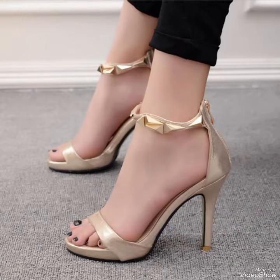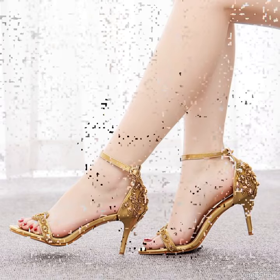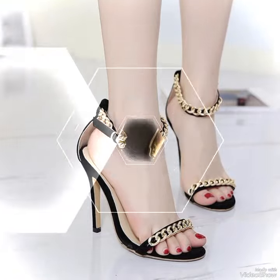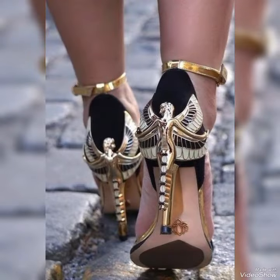If you wanted to buy these designs online, I will tell you the best three websites from where you can buy them: Amazon.com, eBay.com, and AliExpress.com.